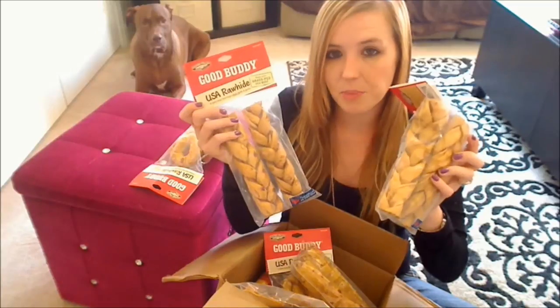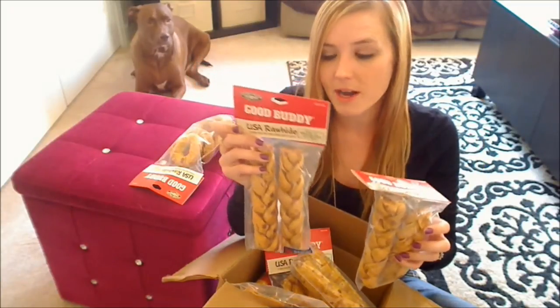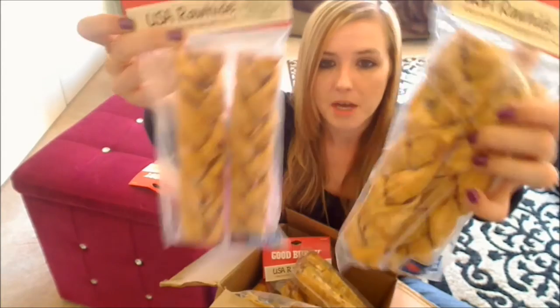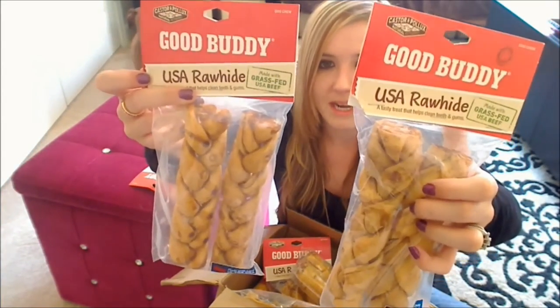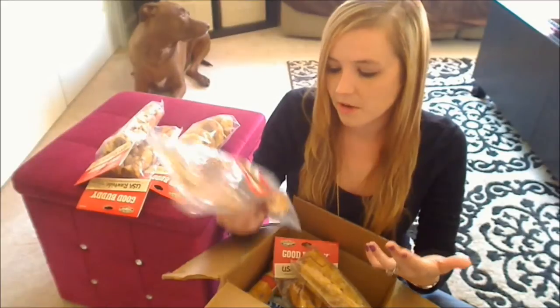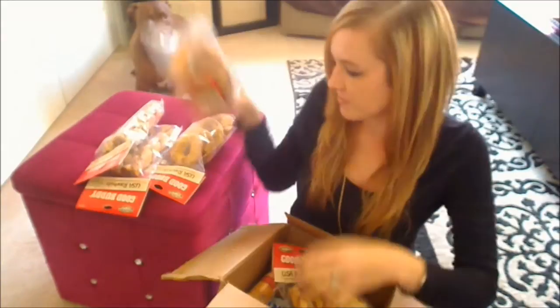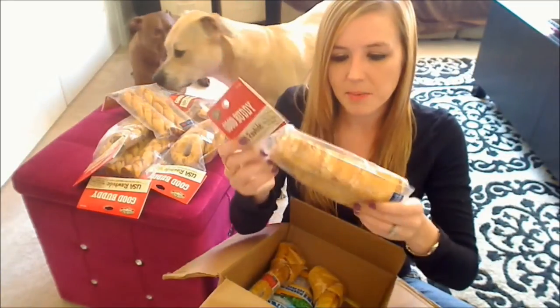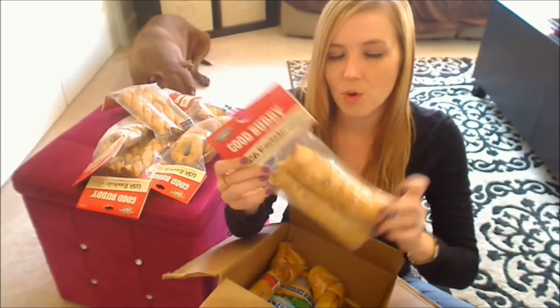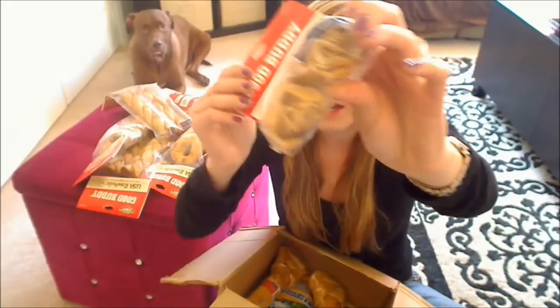Next I picked up two packs — actually three packs — of their braided rawhide. This is a two-pack of their chicken-flavored braids and these are seven inches each. I also picked up their chicken-flavored chips, which I haven't tried yet, but I'm sure my dogs will like them. Then I picked up a pack of their rawhide rolls — this is their two-pack chicken-flavored rolls and these are also seven inches, just your average rolled rawhide.